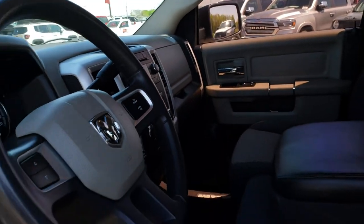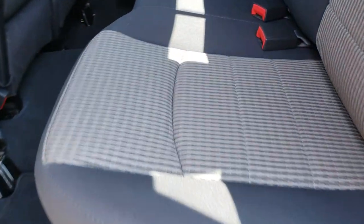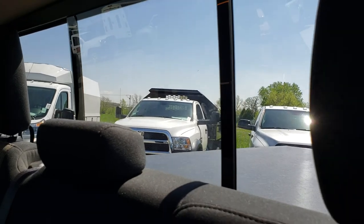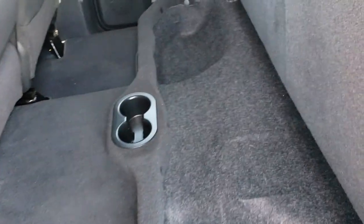We'll take a quick look at the back seats and then check out under the hood. The back seats are just as clean as the front seats — no rips or tears, no stains. It has the LATCH child safety system and a power sliding rear window. Factory floor mats are back here as well, and these seats do fold up for extra storage underneath.